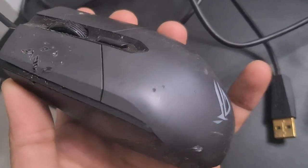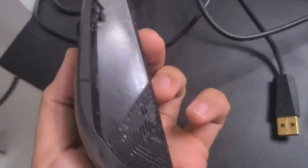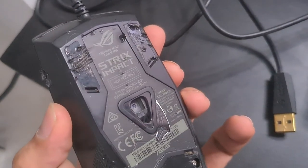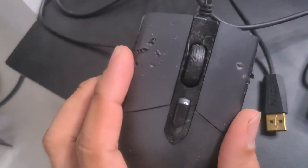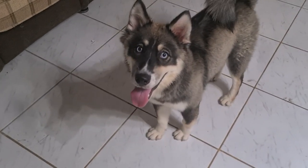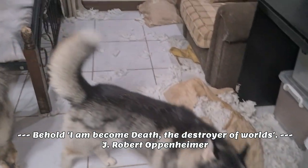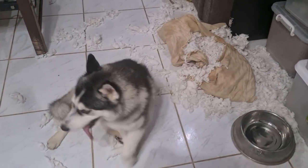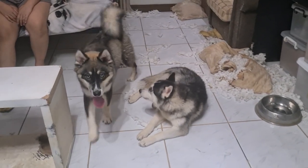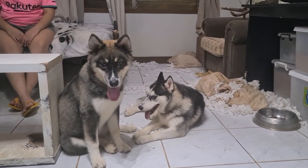This is what happens when your Husky is not exercised. Behold, I've become death, the destroyer of worlds! Storm is really living up to her name, and Azalea has been her good accomplice. They're like Batman and Robin — the female version.